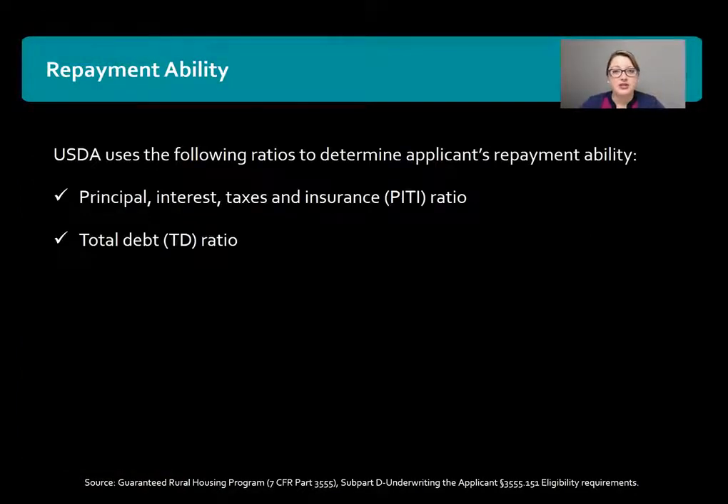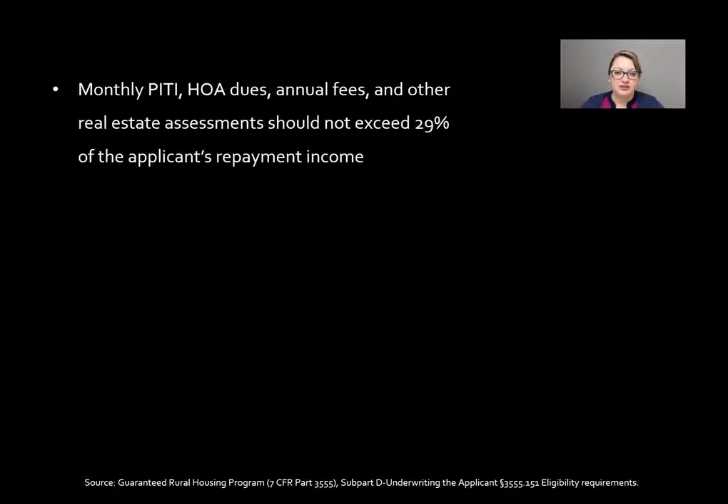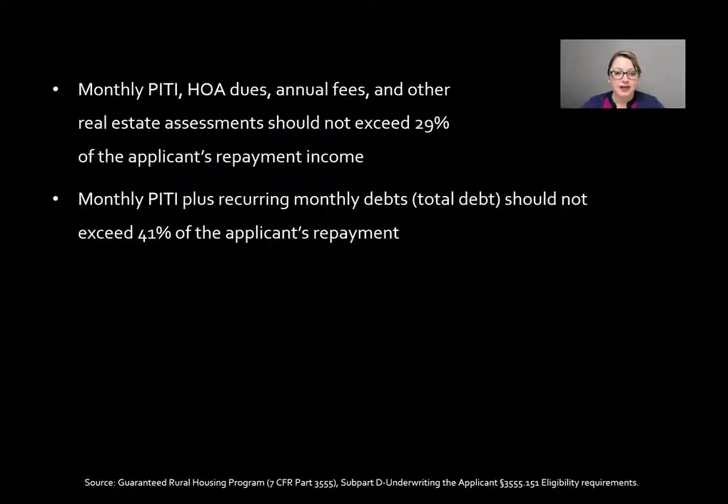USDA uses the following ratios to determine the applicant's repayment ability. The first ratio is the PITI ratio and the second is the total debt ratio. Monthly PITI, any HOA dues, annual fees, or other real estate assessments should not exceed 29% of the applicant's repayment income — so 29% is typically the front-end ratio. The back-end ratio is calculated on monthly PITI plus any recurring monthly debt, and should not exceed 41% of the applicant's repayment income.